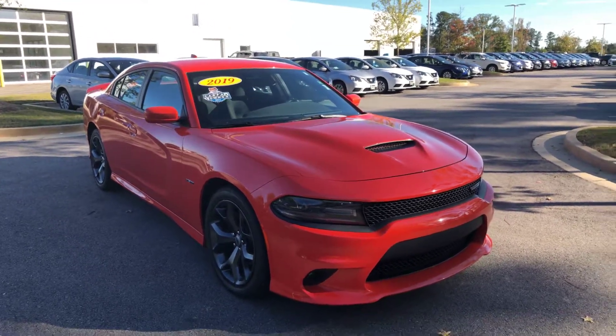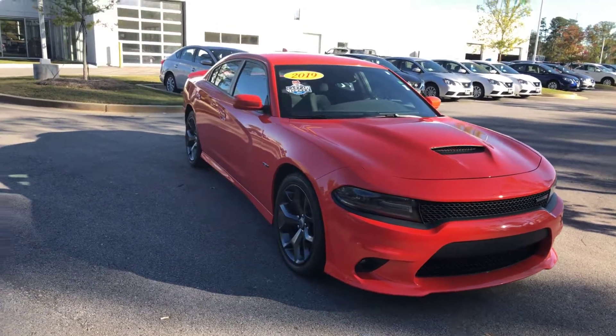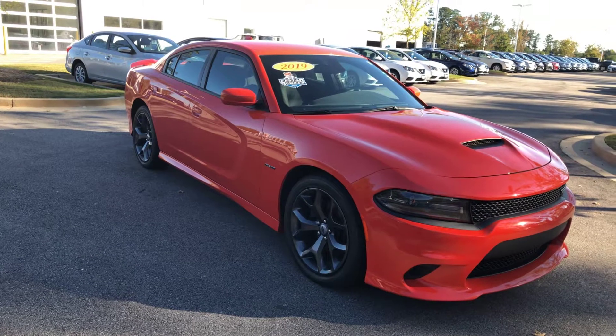This is a really nice vehicle. It's going to have the orange paint, your aluminum alloy wheels. This has got the Hemi in it. I just wanted to kind of give you a cold start here for you.